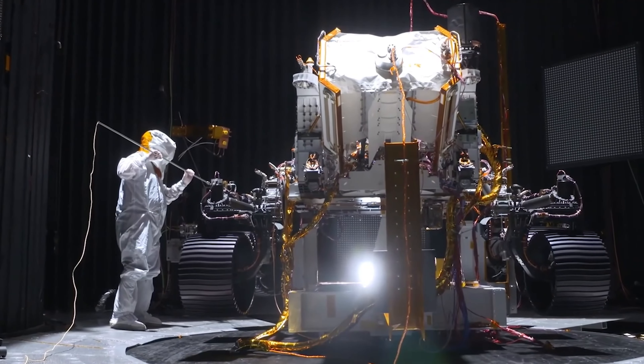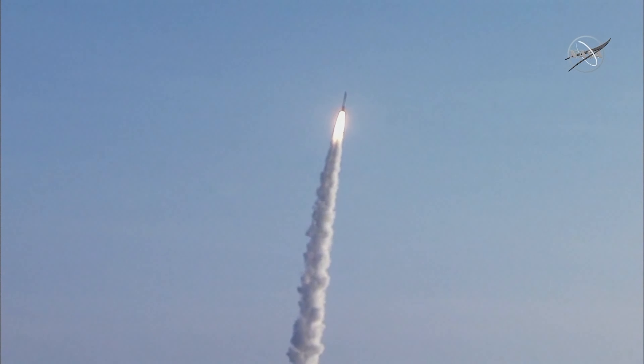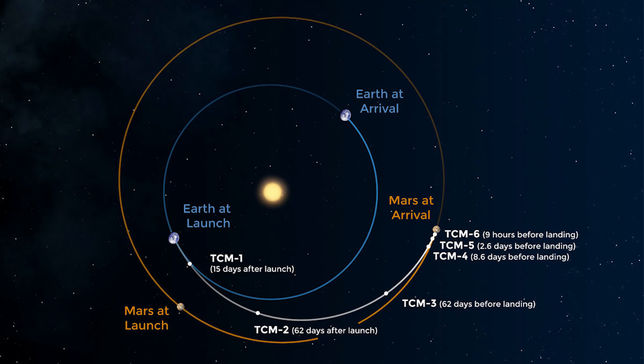Perseverance was launched on July 30th, 2020, aboard the Atlas V rocket. Launching to Mars isn't as straightforward as it might appear. Since Earth and Mars have different orbit speeds, Perseverance has to be launched at a time where it would take the shortest amount of time to travel to Mars. This window only appears once every two and a half years, and only tends to last for about four to five weeks.